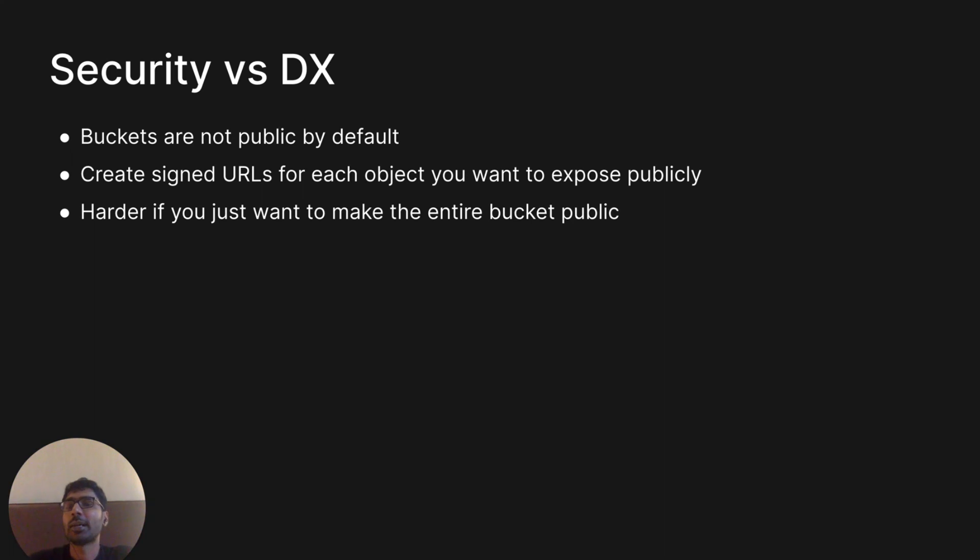We also had to balance security and developer experience. From prior experience, it's easy to accidentally leave an S3 bucket open to the public. So in Supabase, buckets are not public by default — for each object you want to expose publicly, you have to intentionally create a signed URL. This makes your intention very clear as to whether you want an object to be public or not. This makes it harder if you want to make an entire bucket public, but we may expose that option in the future.